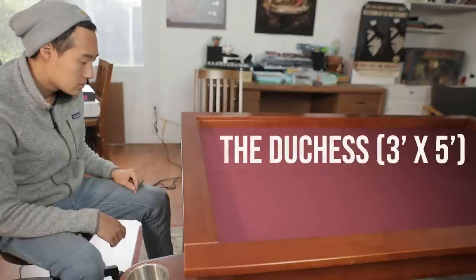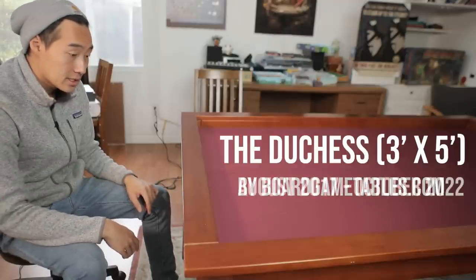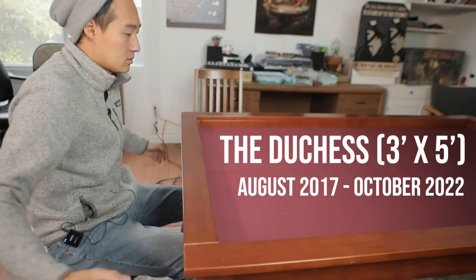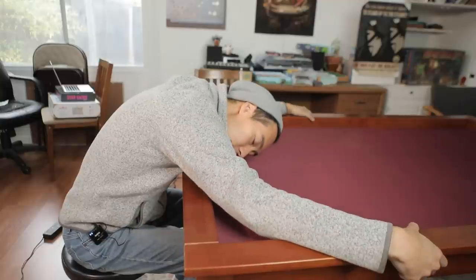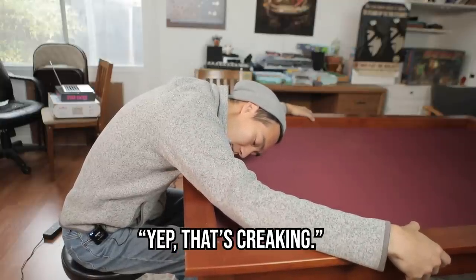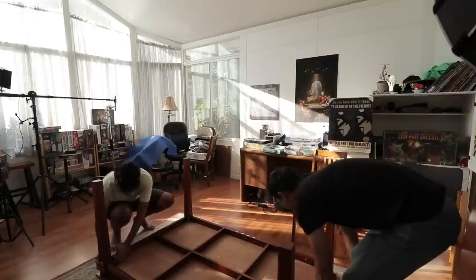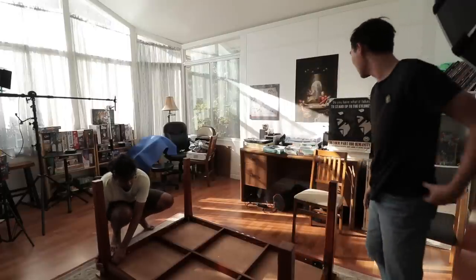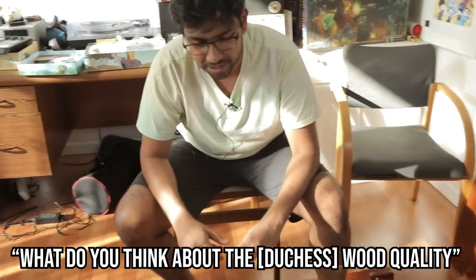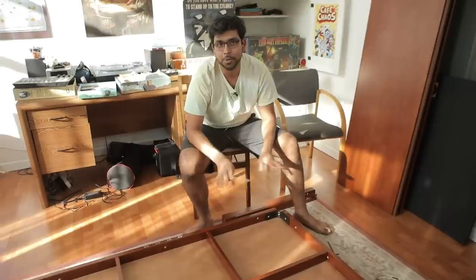Before assembly, we had to send off the old Duchess table. It's creaking — yep, that's creaking. What do you think about the wood quality? It's better than Ikea, I guess — decent table.